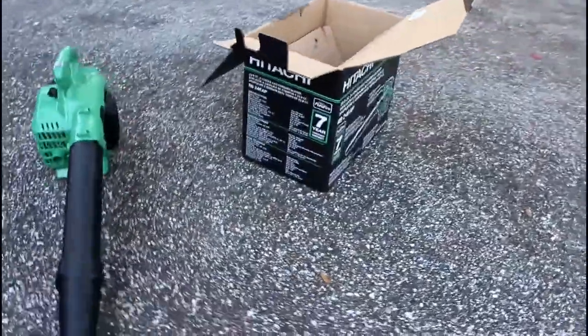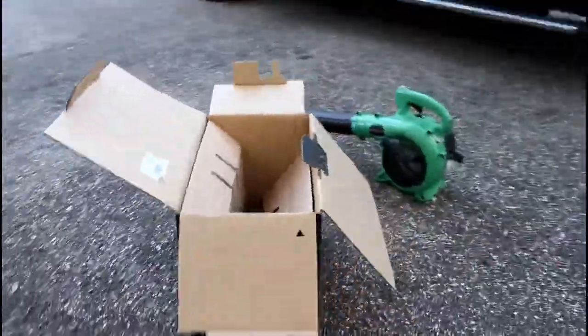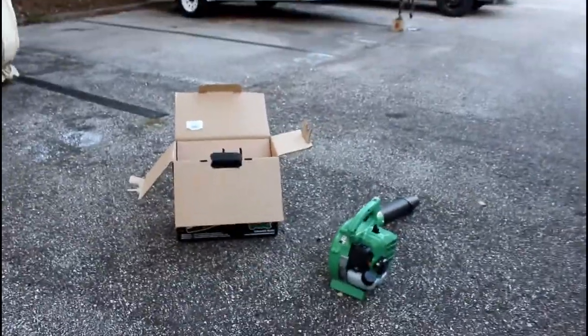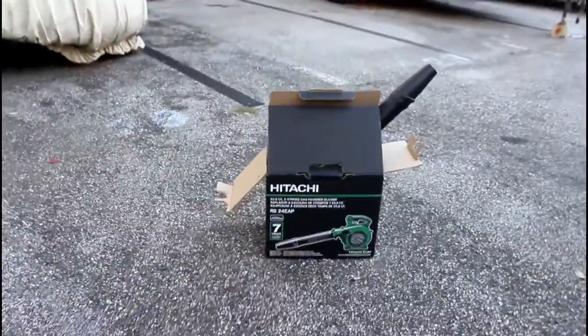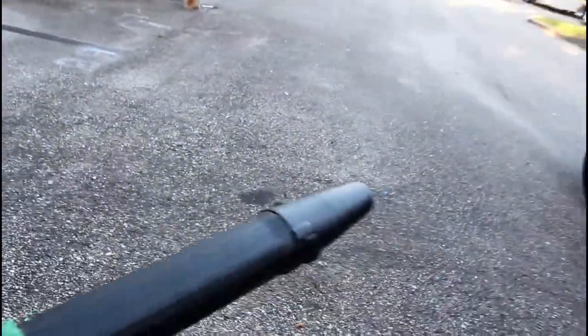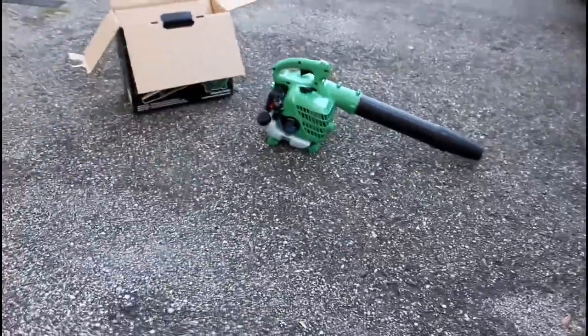I don't know what it is with the Hitachi leaf blower. I used it once and it worked okay, then I tried it again and it did not work okay. I typically have the correct ratio of two-cycle oil to gas and it works fine. I don't think it was too hot out — my Echo works fine, my mower works fine in this overbearing heat.